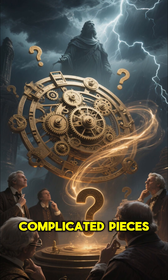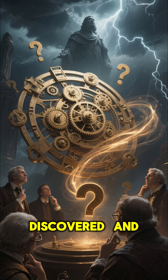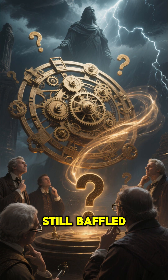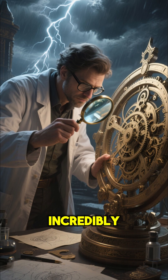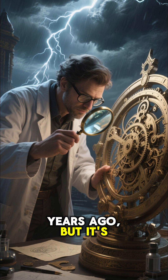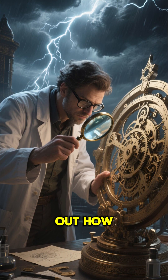This is one of the oldest and most complicated pieces of technology ever discovered, and it's so mysterious that many scientists are still baffled by it today. They found this incredibly advanced device over 100 years ago, but it's so complicated they can't even figure out how it works.